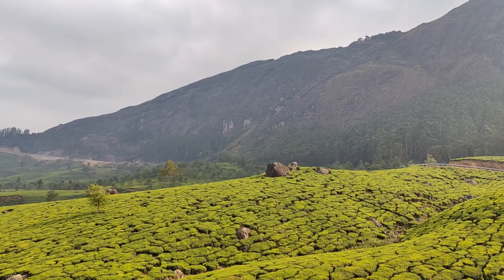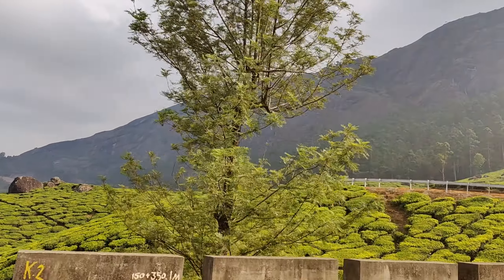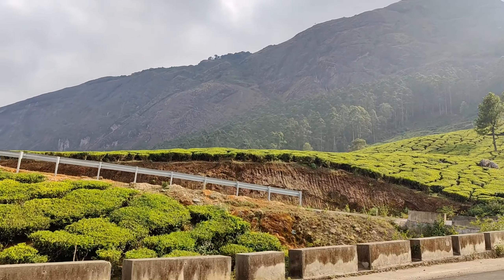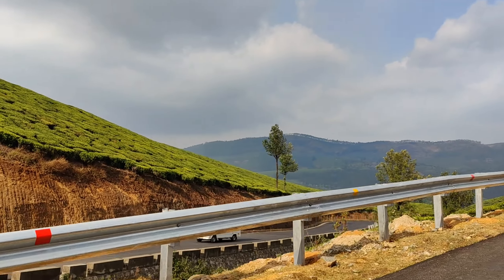So guys, this is the nature of Kerala. The whole plantation is like this — the cuttings are also like this. It looks amazing — it truly is the nature of Kerala.